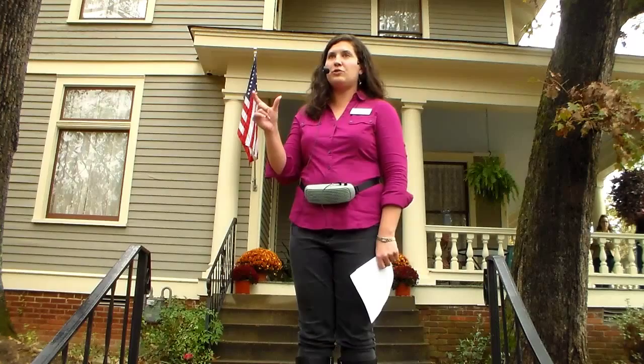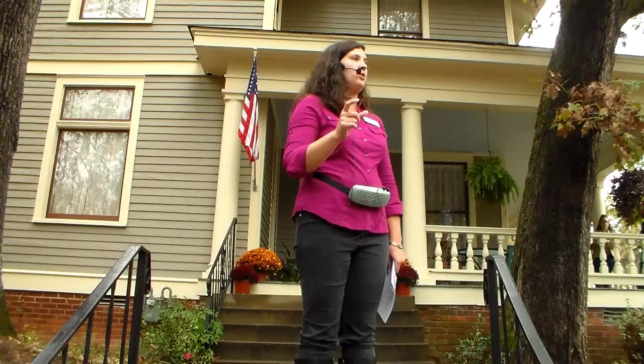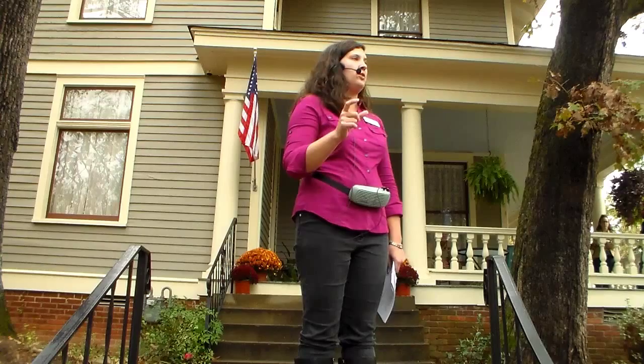Our next tour — if you have a brochure, I mentioned it earlier — the next tour is not what's on the brochure. That house burned. The next tour is December 4th at the Albert Pike Memorial Temple. You guys all know where that is: 712 Scott Street, downtown Little Rock. All right, now we can go inside.